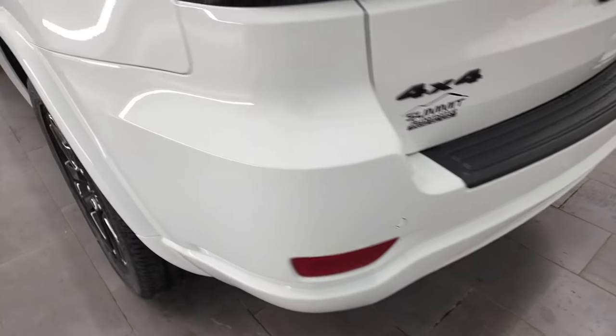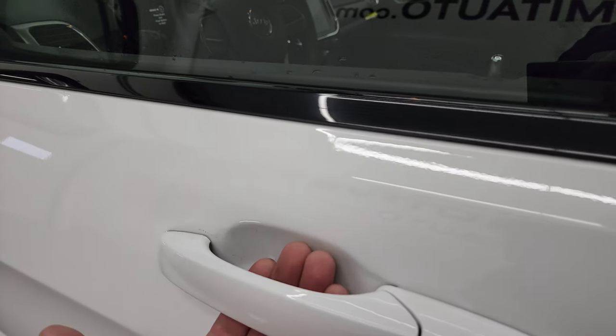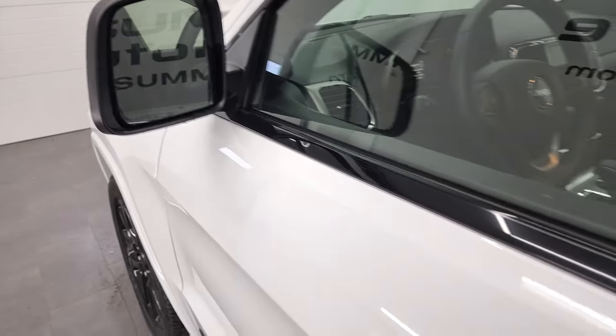It has the backup parking sensors. It does have the capless fuel fill, which is a really nice feature. This one does have the enter-and-go system, so you just have to have the key in your pocket and it'll automatically unlock. You have blind-spot monitoring and heated mirrors on here as well.